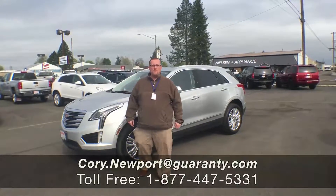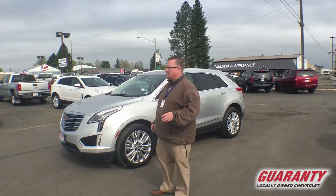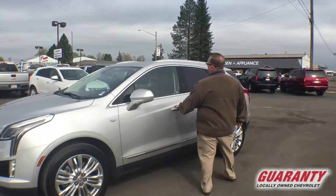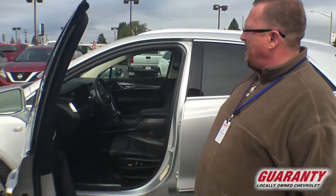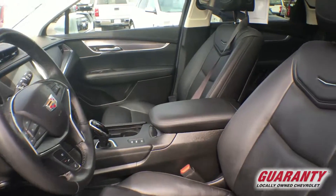Welcome to Guarantee. My name is Cory Newport and I wanted to bring out a Cadillac for you guys today — an XT5 premium luxury package with the 3.6 liter in it. This thing is immaculate, it's only got 25,000 miles on it. It is a 2018, and with the premium package it's got every option on it known to mankind.